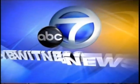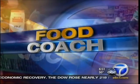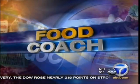Live from ABC7, this is Eyewitness News in High Definition. St. Patrick's Day is a couple of days away, and for many Americans it's all about green beer and corned beef. But there is a healthier way to celebrate while still sticking to the Irish tradition. Food coach Lori Corbin met up with one healthy Irish chef who has a lighter take on the festive fare.